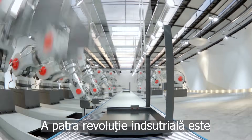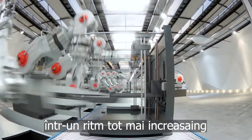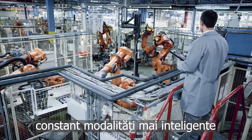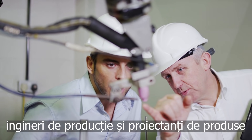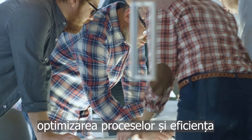The fourth industrial revolution is making the world of manufacturing move at an ever-increasing pace. While companies constantly look for smarter ways to accelerate time to market for new products, production engineers and product designers are challenged with continuous innovation, process optimization and efficiency.